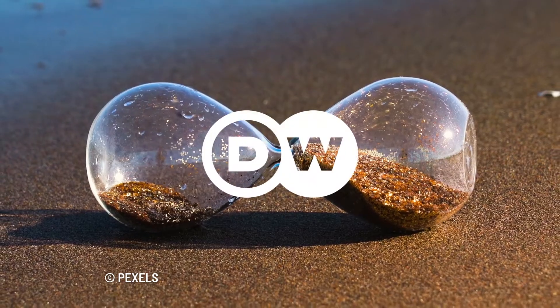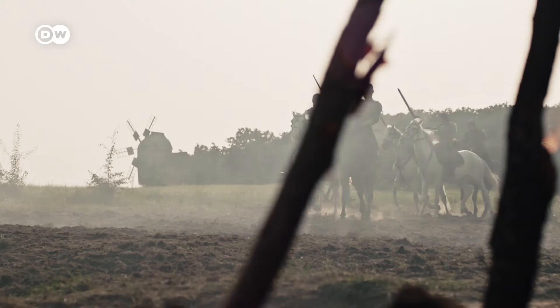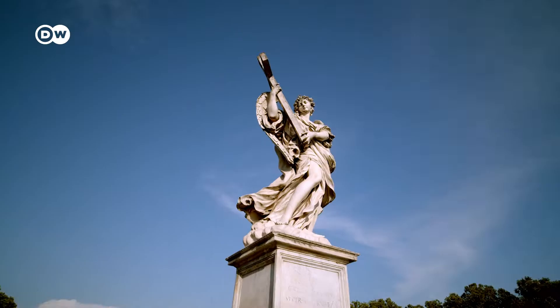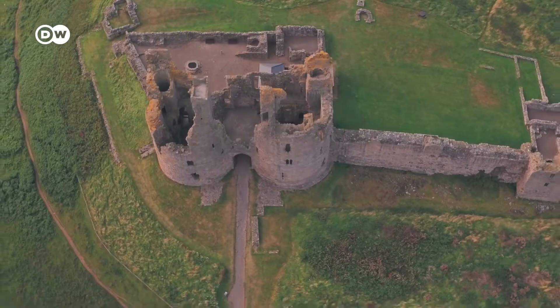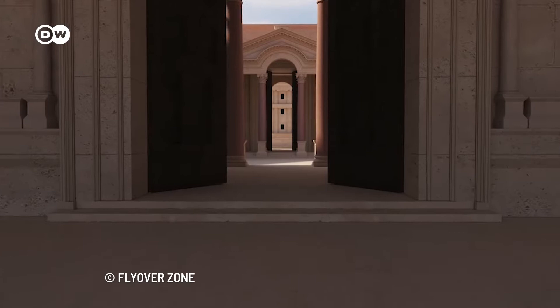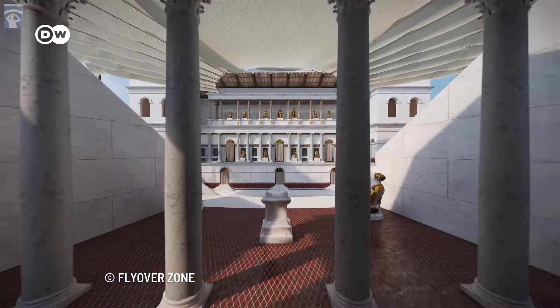If time machines existed, where would you want to go? The Wild Wild West? The Middle Ages? Or even further? Well, it's impossible for anyone to experience these eras up close, since we haven't invented a time machine yet. But with the help of technology, centuries-old cultural heritage sites are only one step away.